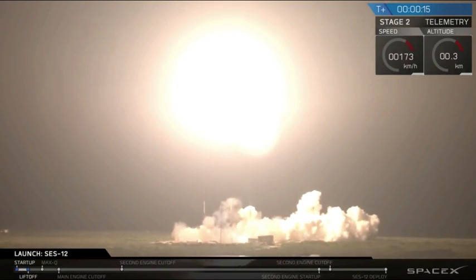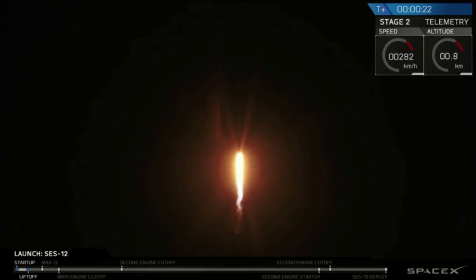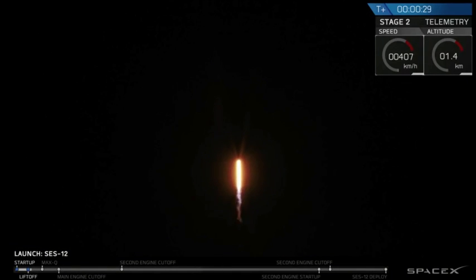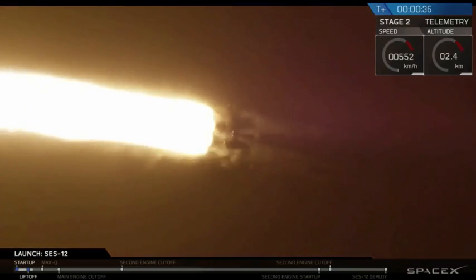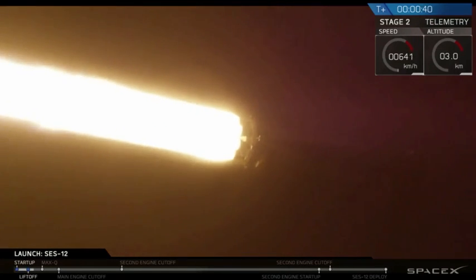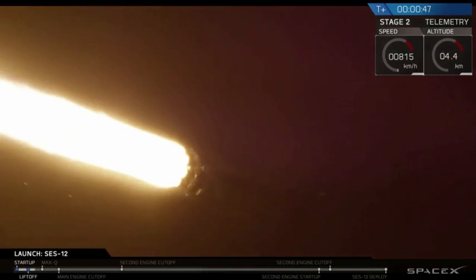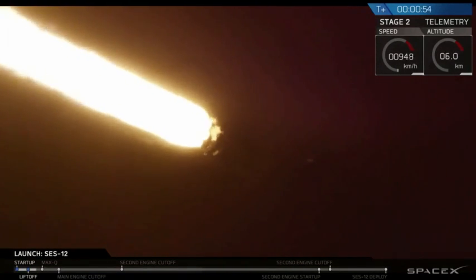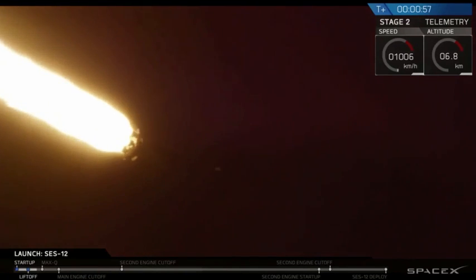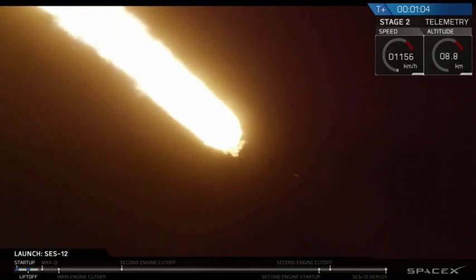Vehicle is reaching downrange. Stage propulsion is nominal. Power, telemetry nominal. Vehicle is supersonic.